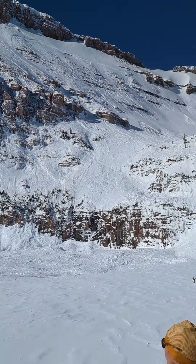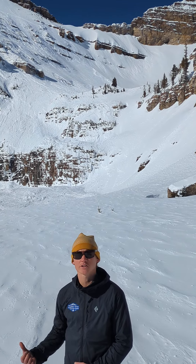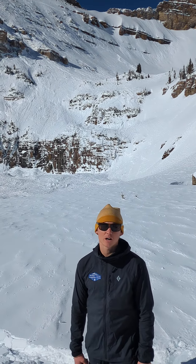A pretty cool, large event. We have a lot of weak snow at the base of the snowpack, and it took a really big weather event to trigger something like this. So your backcountry user isn't going to go out there and trigger something like this in the near future, but a cool event to note nonetheless.